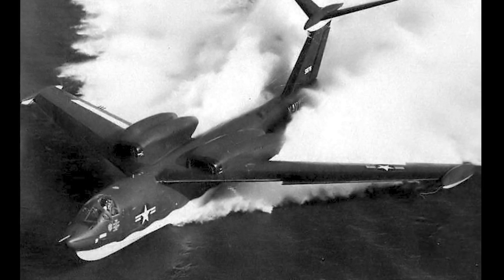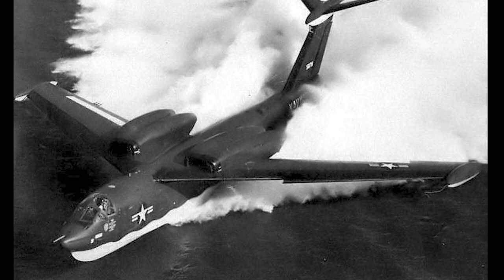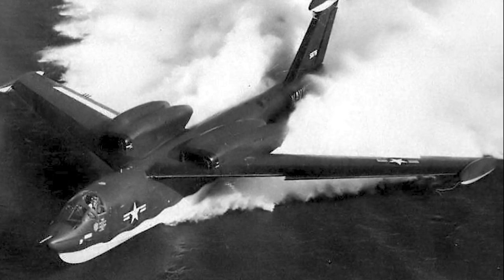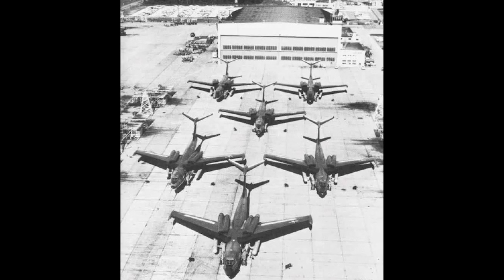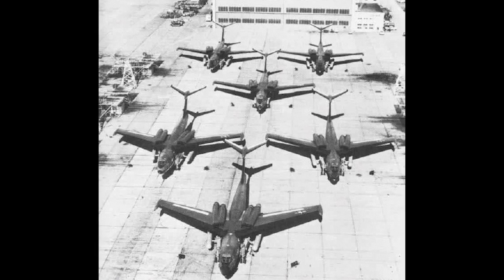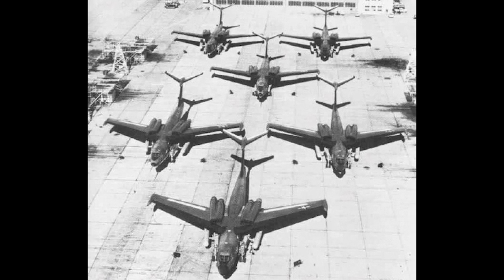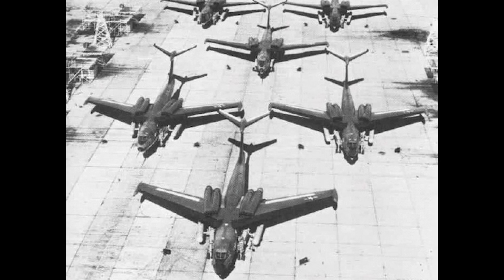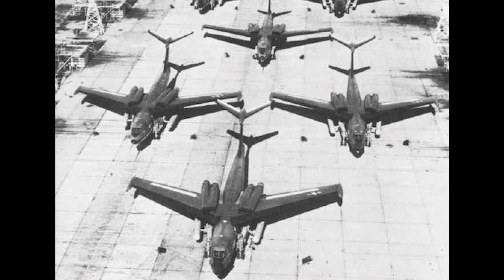In April 1951, a requirement was issued for a seaplane capable of carrying a 30,000-pound warload over a range of 1,500 miles. It had to be capable of low-altitude speeds up to Mach 0.91. Martin's proposal was chosen as the most promising, and an order for two prototypes was issued. The plan was that this would lead to six pre-production aircraft and 24 production aircraft.